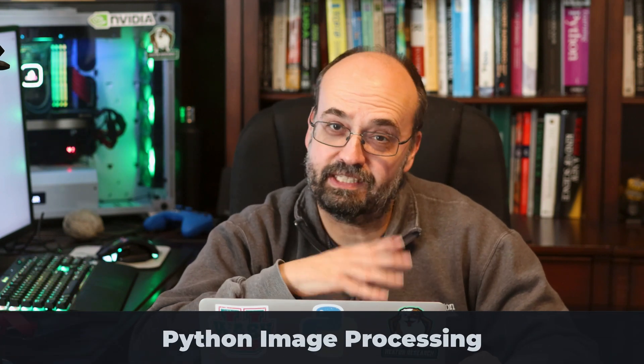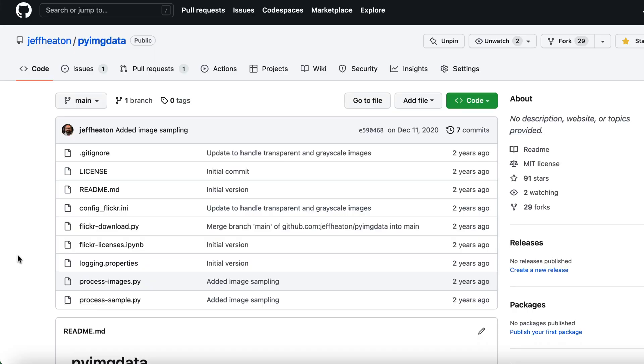Another one I use in conjunction with many projects on this YouTube channel is my Python image processor. This is a collection of routines that do things like scraping Flickr or moving images all into a consistent size, like I've done for StyleGAN and others. This is certainly one I could develop further. Probably one of the next things I'll add is labeling for images, so you can very quickly go through them and label what each particular image is.